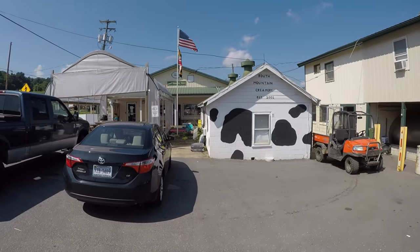Next stop on our Saturday excursion is South Mountain Creamery, established here in Middletown in 2001. One of the cool parts about being here is that at 4 o'clock you get to come and feed baby cows, which is totally awesome.